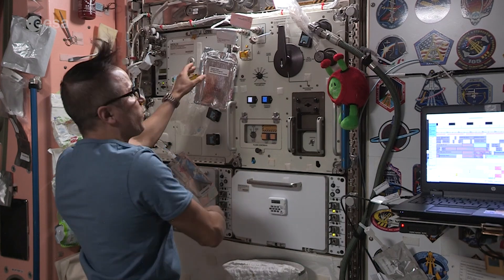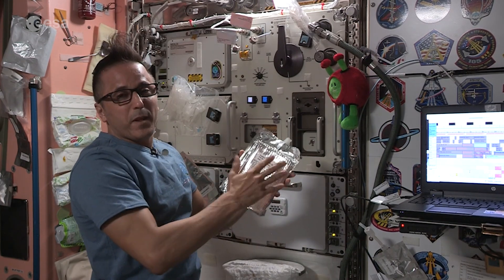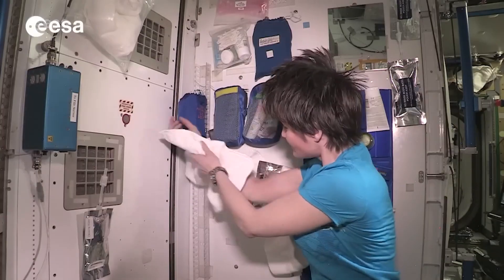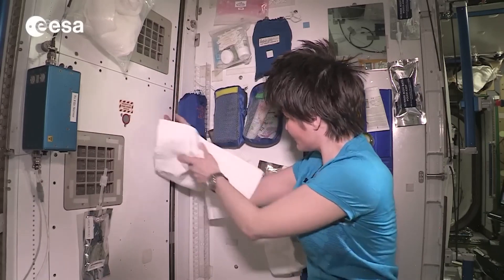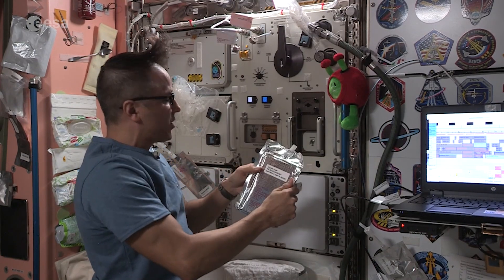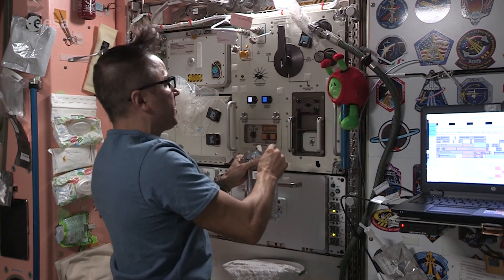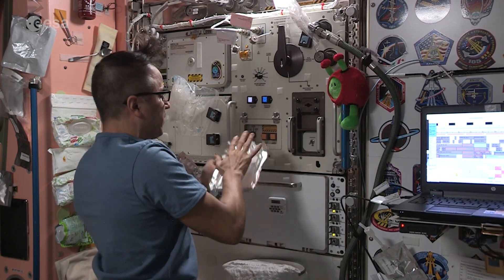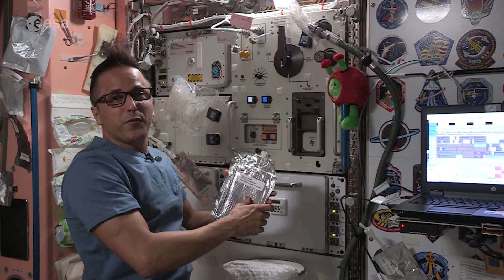The last thing we need to add water to is our towel. We don't have a shower up here or a running faucet, so we have to add water to our towel — and the towel already has soap in it. Let me go ahead and add some hot water so we can get a nice hot shower tonight. Now that we have soapy water, regular water, and our towel, we can go over to where we do our hygiene.